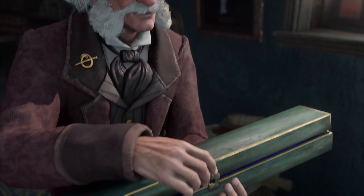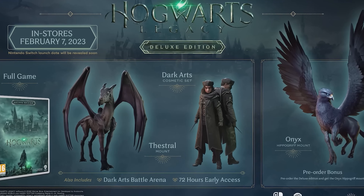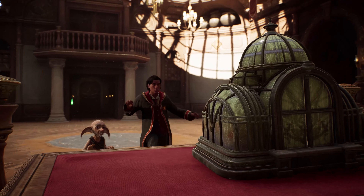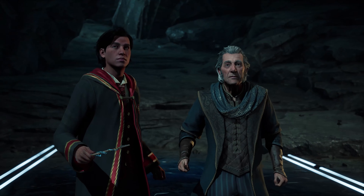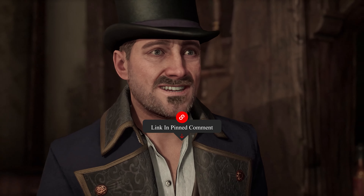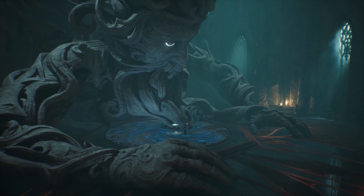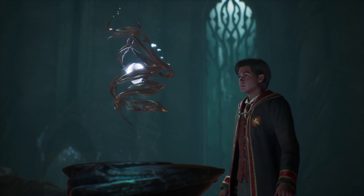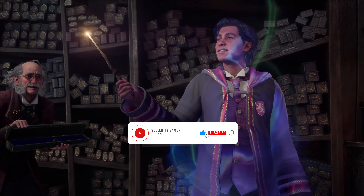Before we get into the answer, I just want to remind you guys that I'm launching this channel with a giveaway of the deluxe edition of Hogwarts Legacy on the platform of your choice. We'll reach out to the winner before launch, so I wish you all good luck. All you need to do to enter is be a subscriber — click the link in the pinned comment if you want a chance to enjoy what I believe will be a fantastic game for free. If you like this content, don't forget to hit that like button and subscribe for more Hogwarts Legacy content.